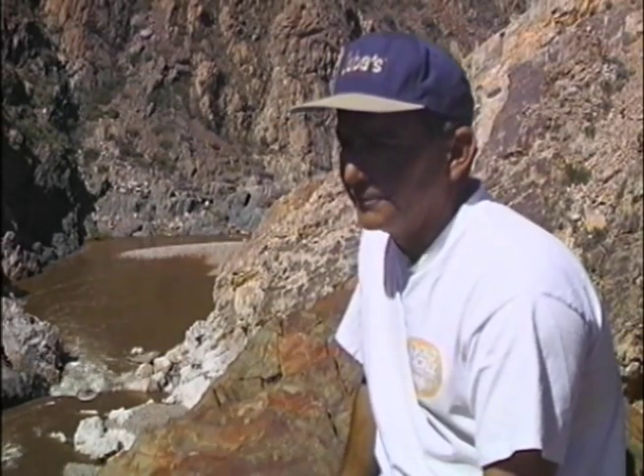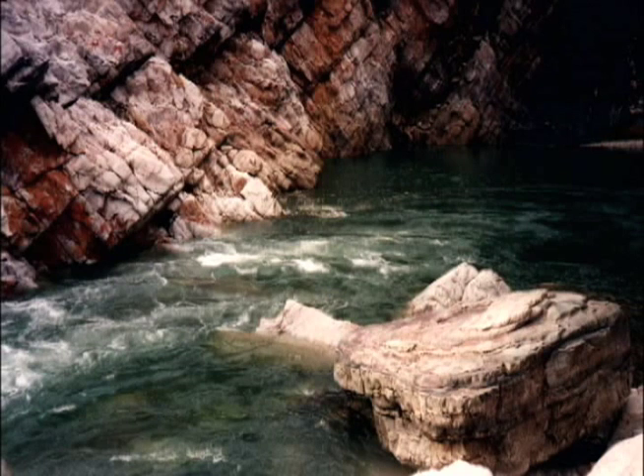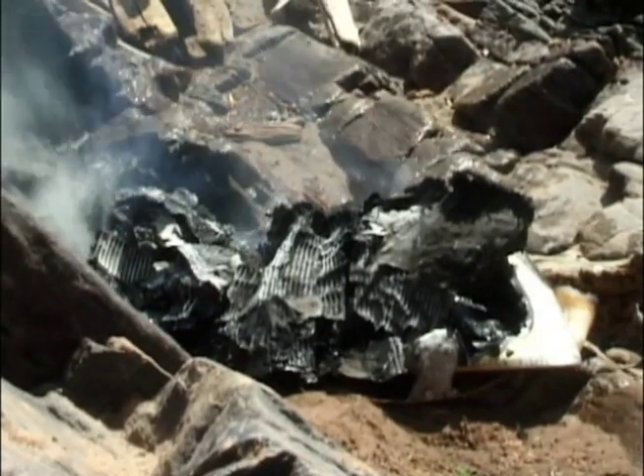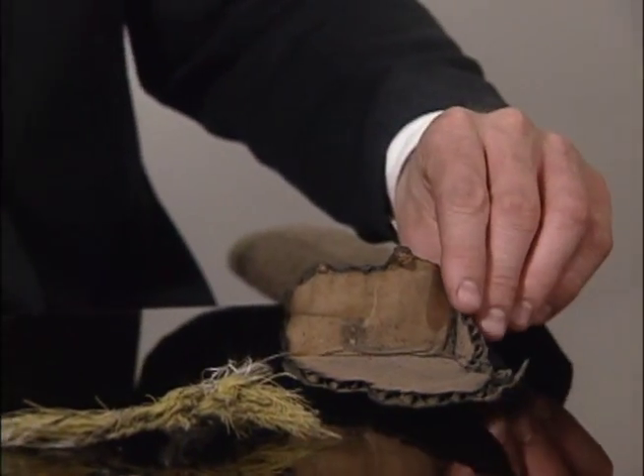We started poking around and couldn't figure out why some of these rocks had moved upstream if it was a flow event. The edge of the ledge that's left is very sharply cut, and we said, 'Well, this isn't a flood — somebody blew it up.' We hiked in and found big chunks of rock, pieces of fuse, and a partially burned box, which apparently turned out to be a pretty significant clue and piece of evidence.